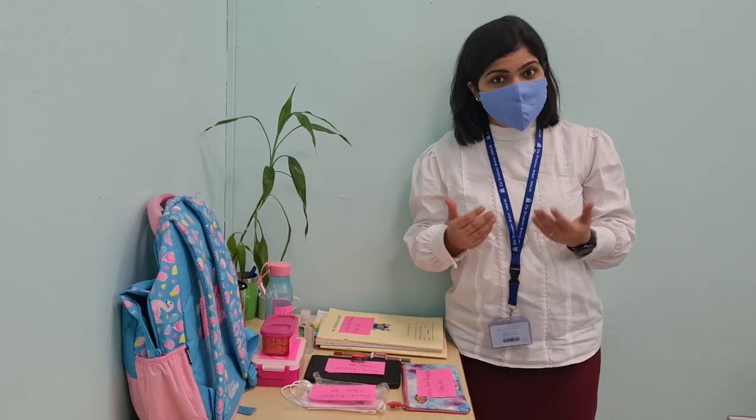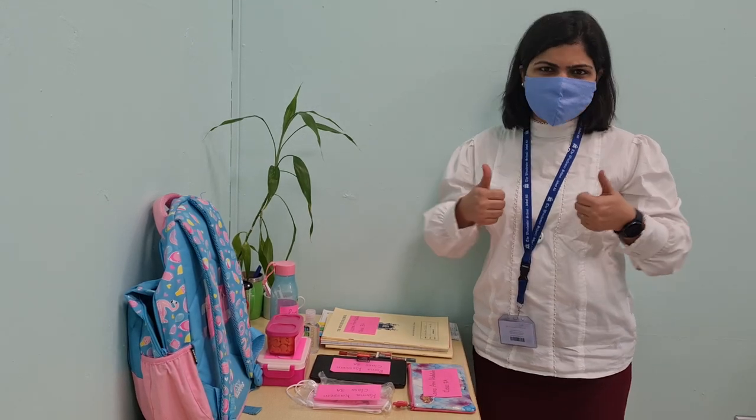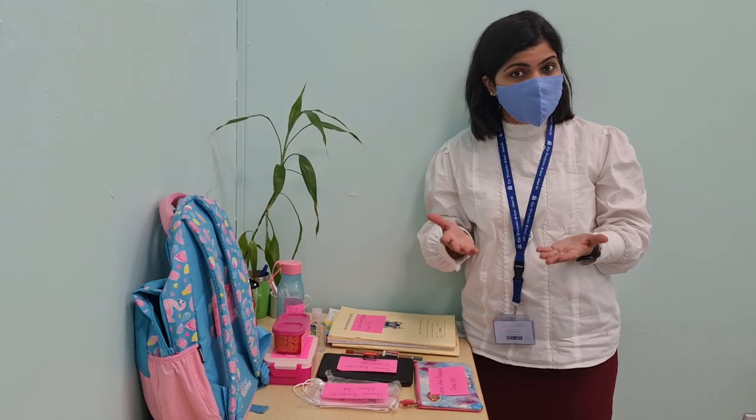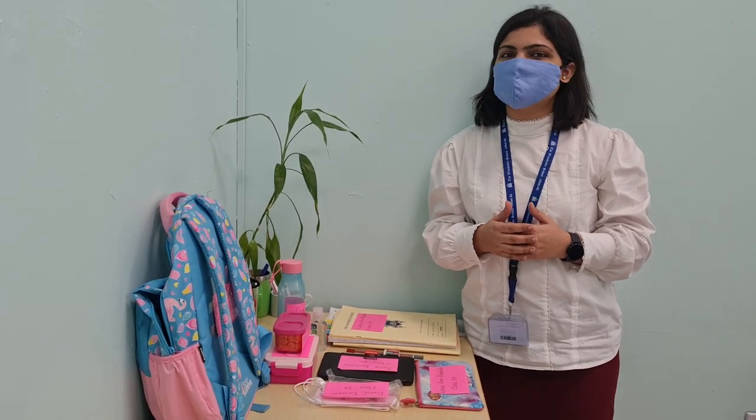Hello everyone, how are you all? I hope you are enjoying guest sessions in EO3. I, Nikita Salim from EO3, am here to share some guidelines with you.